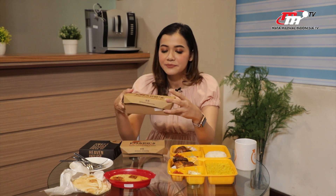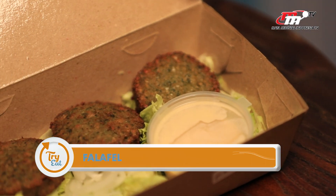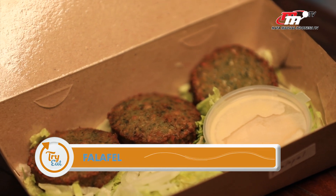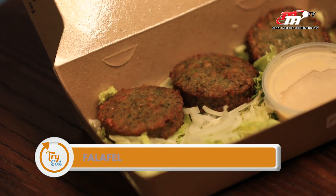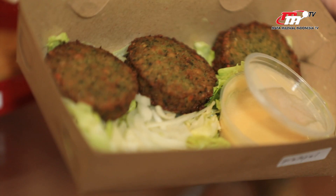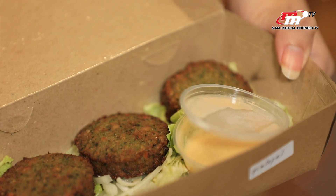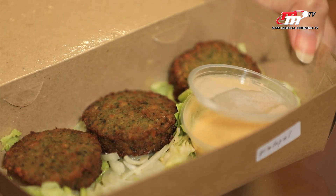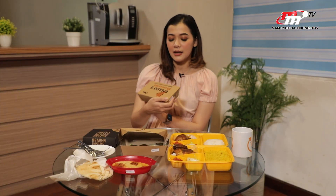Yang kedua selanjutnya adalah falafel. Ini falafel bentuknya kayak perkedel, bulet-bulet. Kayak tempura, digoreng gitu. Ini juga dari kacang Arab. Dia di-mash juga, terus dibumbuin, terus luarnya dimasukin ke roti juga, abis itu digoreng. Bedanya kalau hummus tadi cuma di-mash aja.